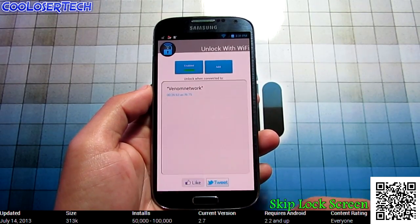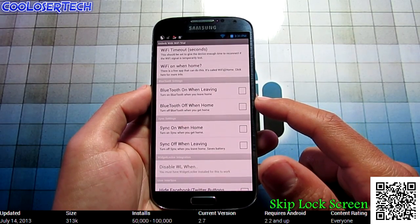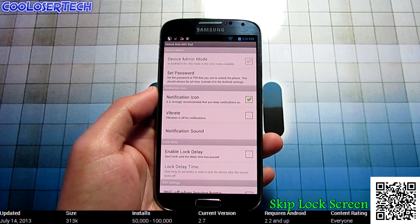In the menu and settings, there are a whole bunch more features. Bluetooth turns on and off when you leave the Wi-Fi. It'll also toggle syncing on and off, and hide Facebook and Twitter buttons. I think you guys will enjoy it, so go try it out for yourself.